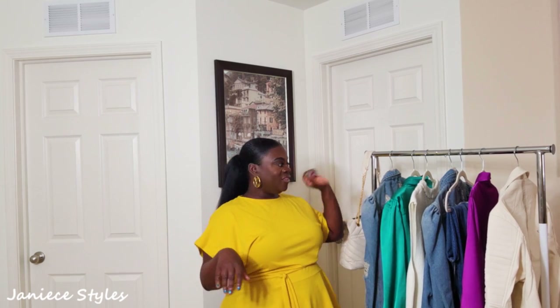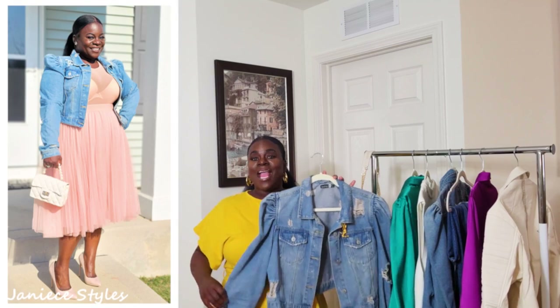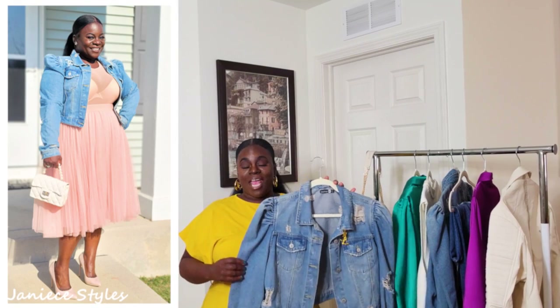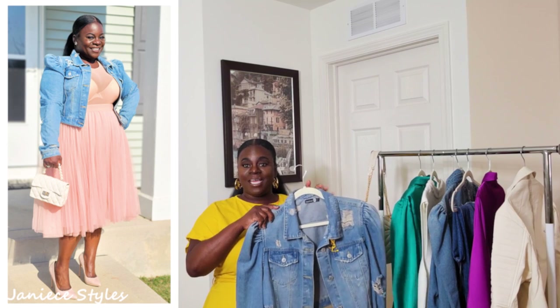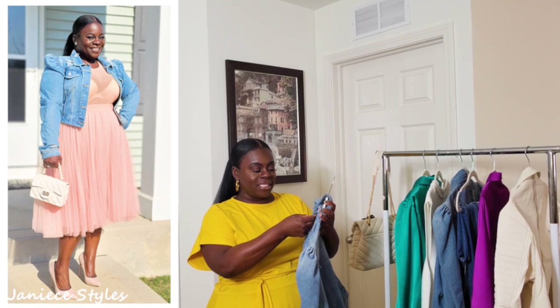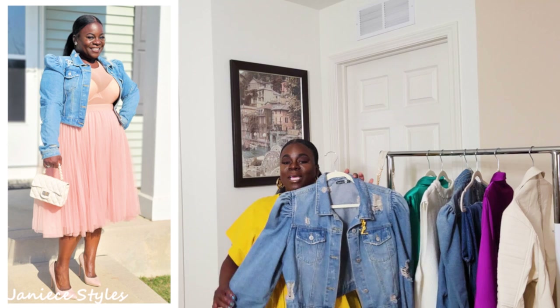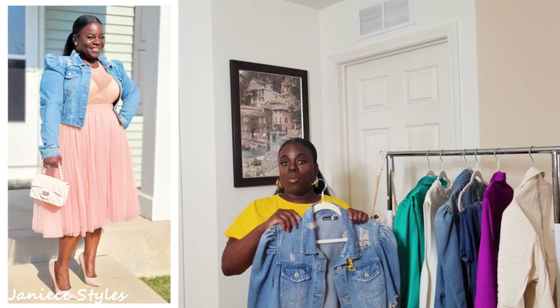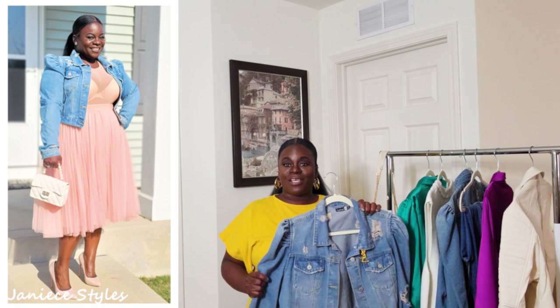Let's get right into these pieces. The first item I want to show you guys is this jacket — this blue jean jacket. And I've got a story to tell you about this jacket. I bought it the first time in a US size 8 because I wanted to wear it to a wedding. I'll put a cutaway so you can see what I'm talking about.